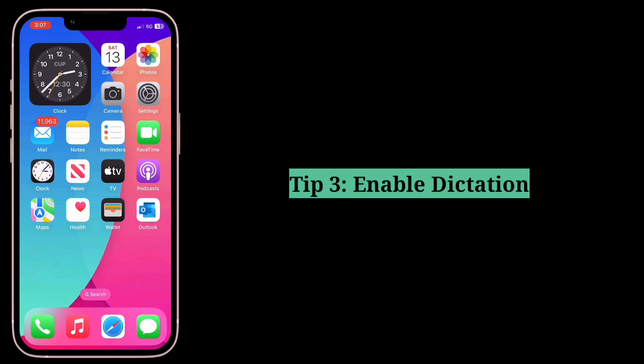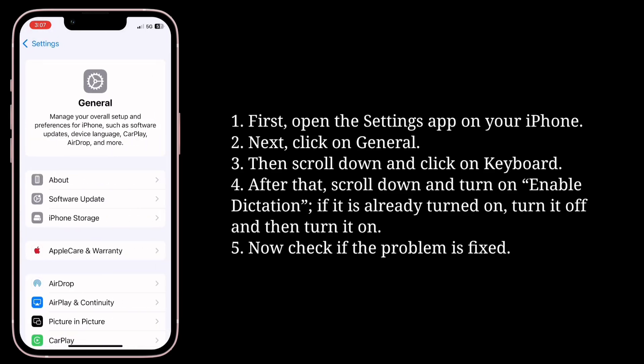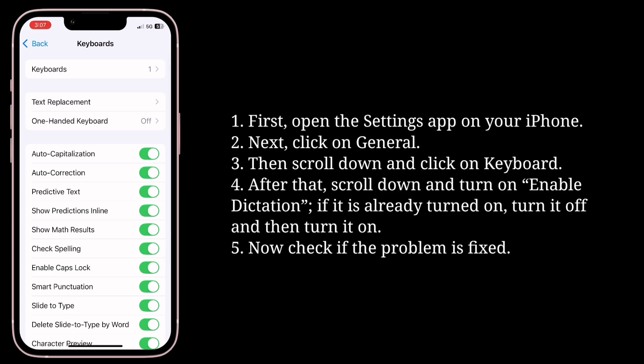Third tip is enable Dictation. First, open the Settings app, then click on General. Scroll down and click on Keyboard.